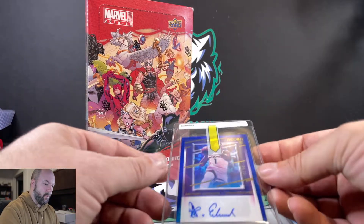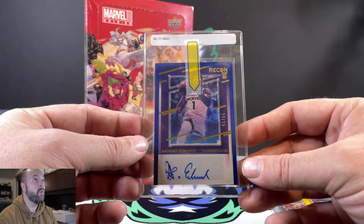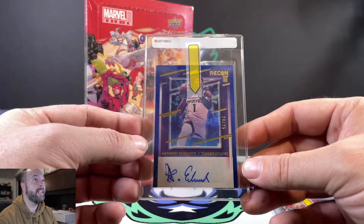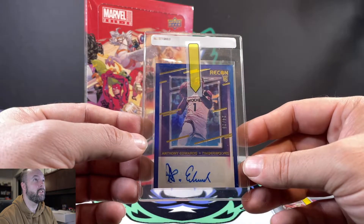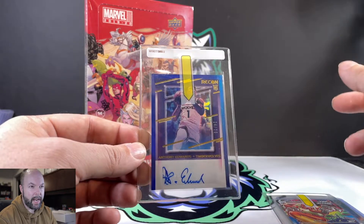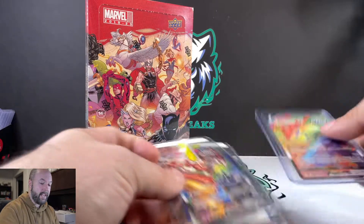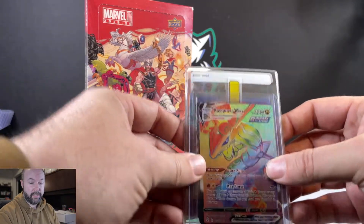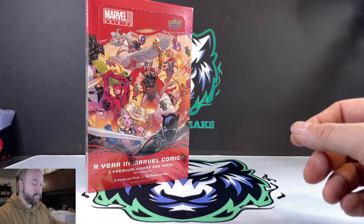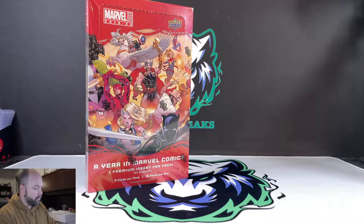One of the best cards we pulled at the show — out of a 2020-21 Recon hobby box — we pulled an Anthony Edwards numbered to 25. This box was amazing: we had an Anthony Edwards and LaMelo Ball base rookie, an Anthony Edwards Rookie Class insert, a LeBron James numbered to 99, and that really awesome Anthony Edwards /25 autograph. That box was spectacular.